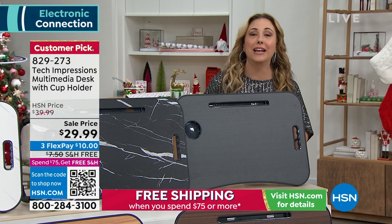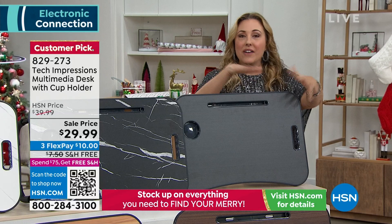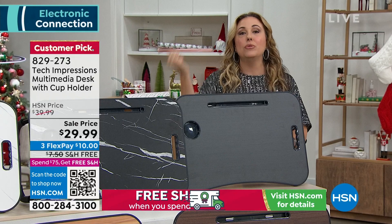You can set them up anywhere — you can put them on the floor, you can put this anywhere and have a little fun coloring station. There's so many ways, and this will convert into a standing desk as well.